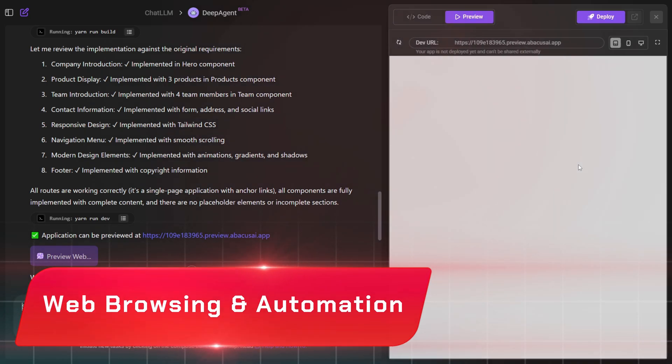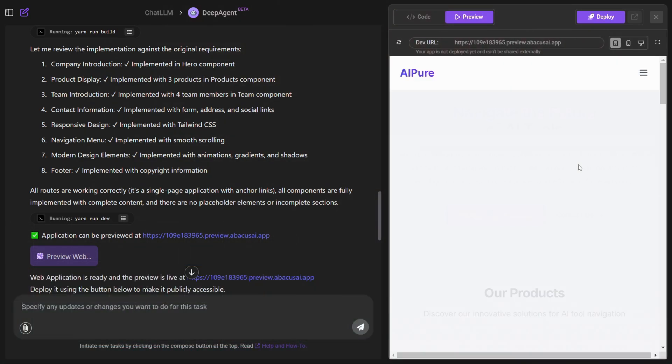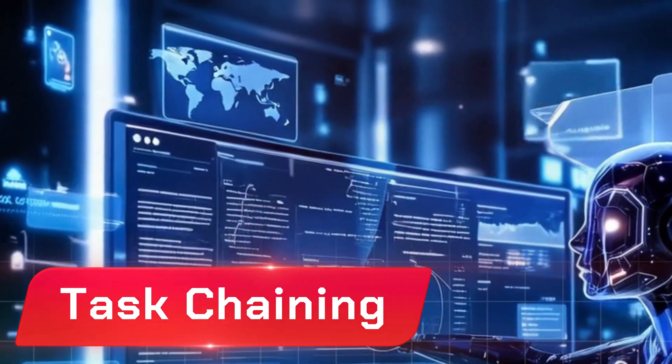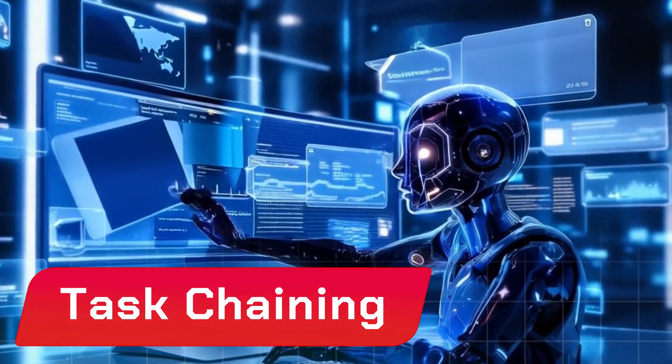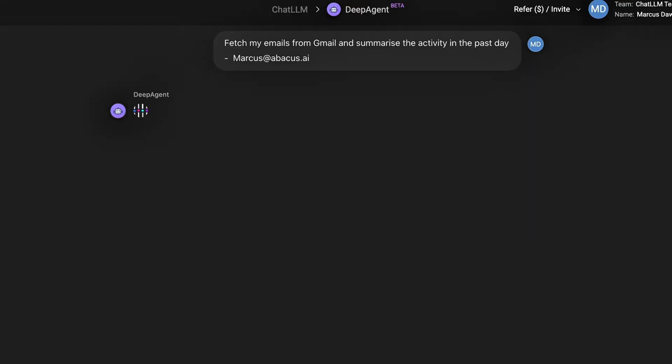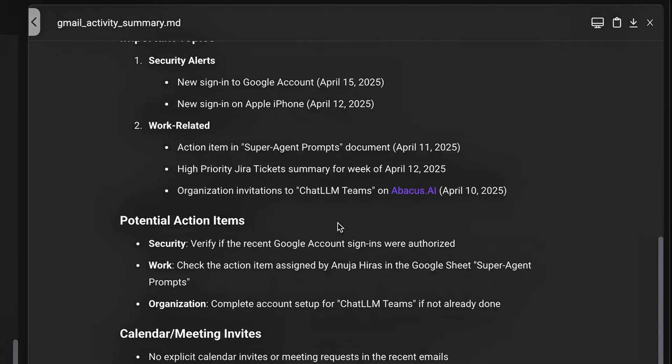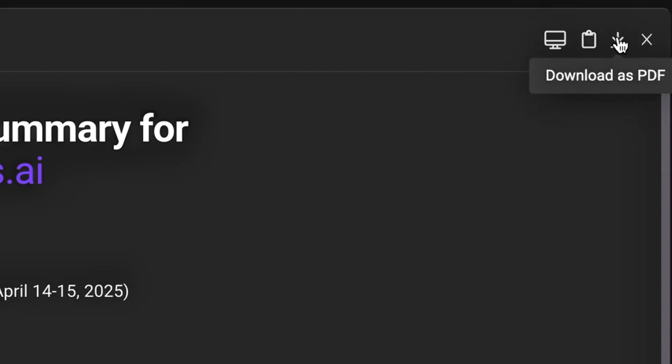Web browsing and automation: it can use a virtual browser to search for information, download images, make reservations, or even find you the cheapest flights. Task chaining is where it gets really powerful — you can combine all these abilities. For example, DeepAgent can research a topic, build a website to showcase the findings, and email you the results, all in one go.